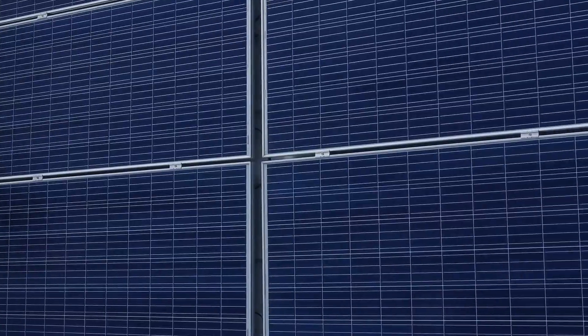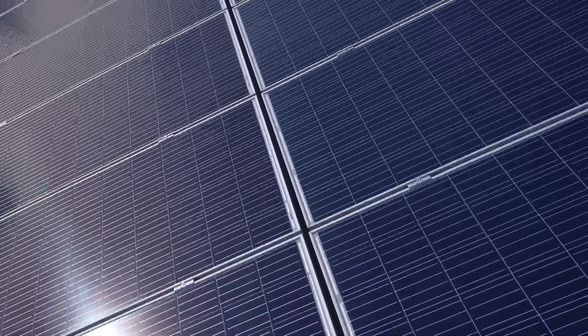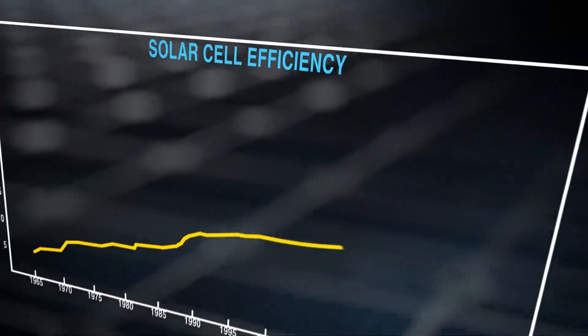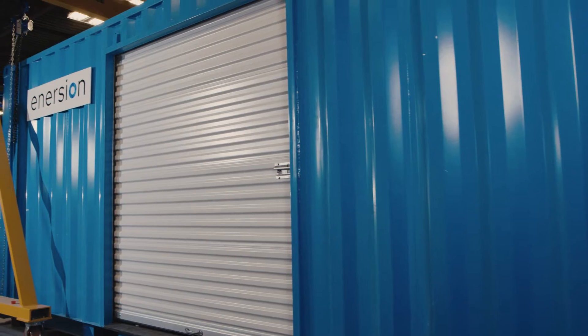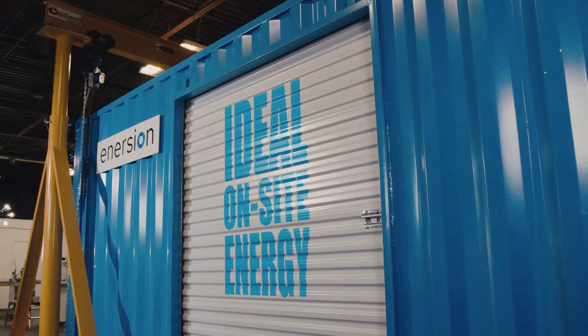Solar power can lessen our dependence on fossil fuels, but solar power can only take us part of the way. In more than a century, solar panels have only increased their efficiency 20%. That's why Inertion has developed the Energy Cubed, the ideal on-site energy solution.